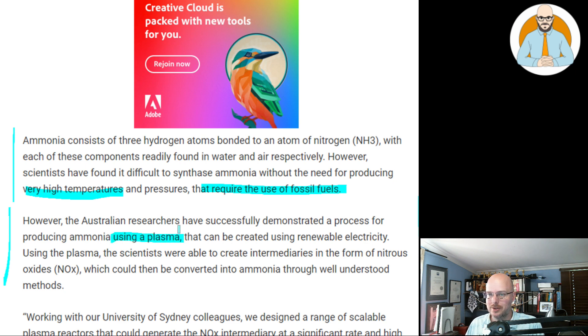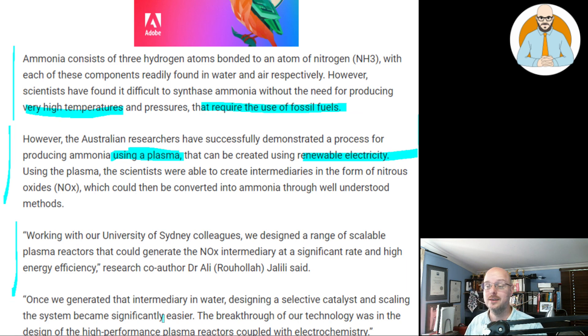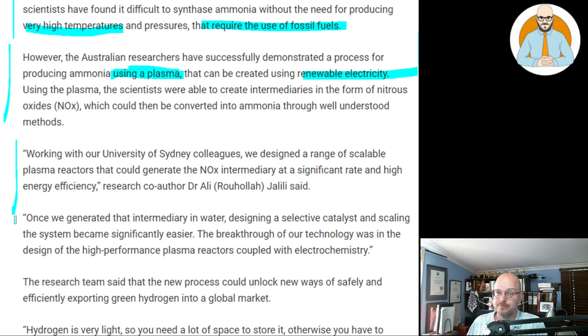The Australian researchers have successfully demonstrated a process for producing ammonia using a plasma — though wait, they're still going to require a lot of energy. Using the plasma, the scientists were able to create intermediaries in the form of nitrous oxides, which could then be converted into ammonia through well-understood methods. Working with University of Sydney colleagues, they designed a range of scalable plasma reactors that could generate nitric oxide intermediaries at a significant rate and high energy efficiencies. Once we generated the intermediary in water, designing a selective catalyst and scaling the system became significantly easier. The breakthrough was in the design of high-performance plasma reactors coupled with electrochemistry.